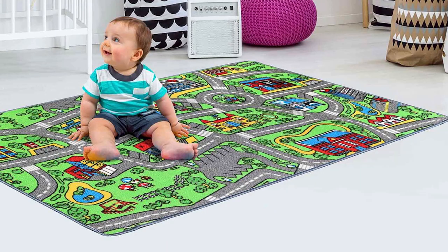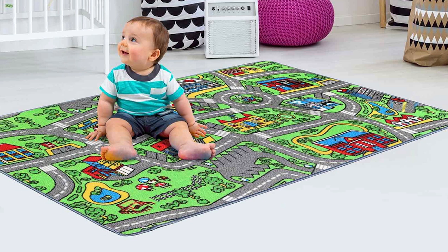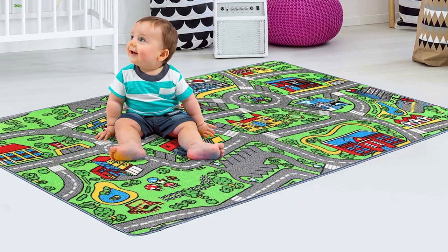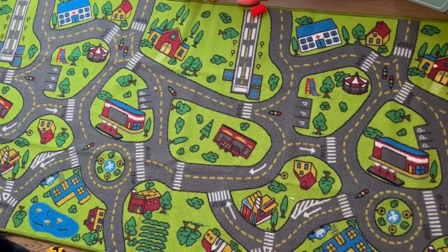It's a fantastic addition to any nursery, playroom, or daycare center. Transform playtime into a delightful adventure with the Extra Large Carpet Playmat. Watch as your child's imagination runs wild, and you will appreciate the quality and design of this wonderful product.